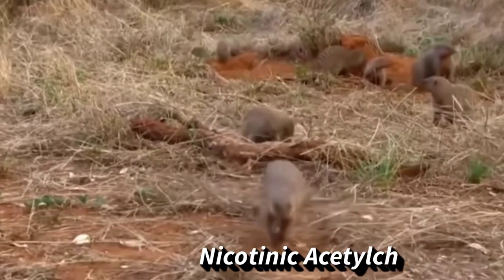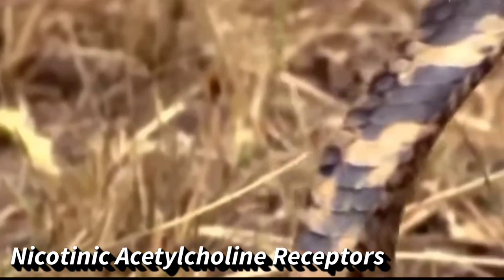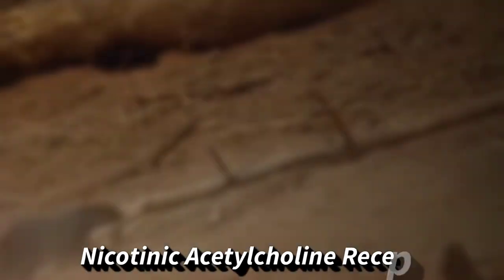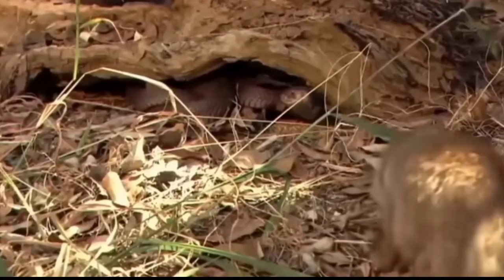Mongooses are one of at least four known mammalian taxa with mutations in the nicotinic acetylcholine receptor that protect against snake venom. Their modified receptors prevent the snake venom alpha-neurotoxin from binding. These represent four separate, independent mutations. In the mongoose, this change is effected uniquely by glycosylation.